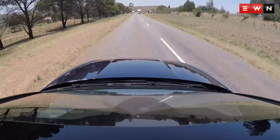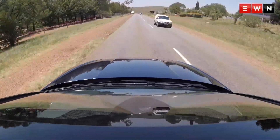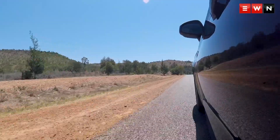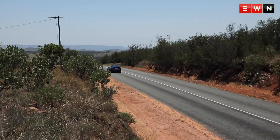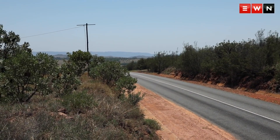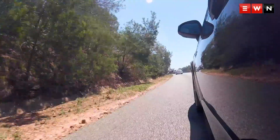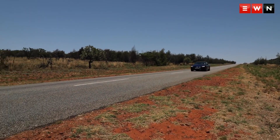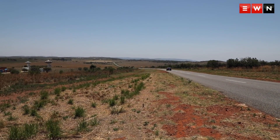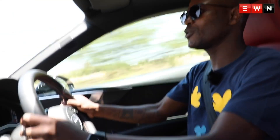An open road begging you to give it more. Switch it over to dynamic mode and the engine notes start speaking to you. The 260 kilowatts just start coming so easily. It sounds like an average number, but the torque of this car is relentless. It's amazing that a car like this is so unassuming, but when you get behind the wheel, you feel like you're in a different world. It puts the speed down so easily.